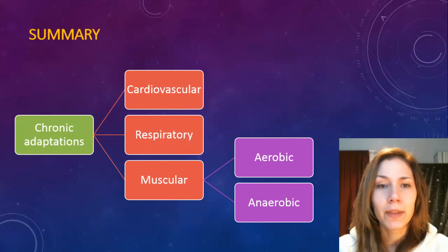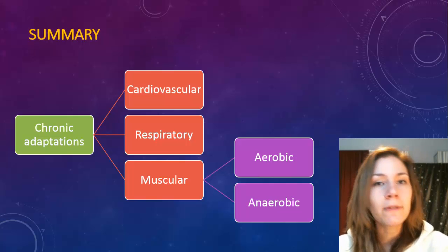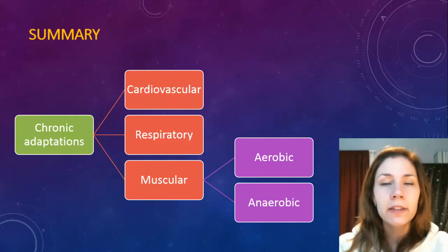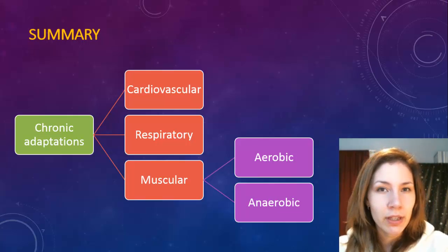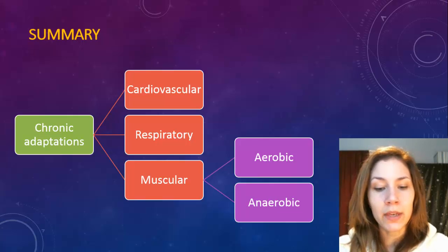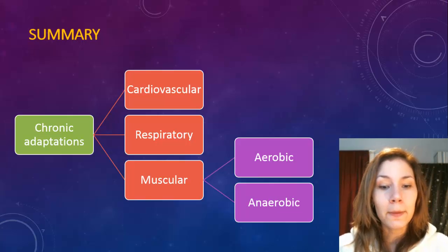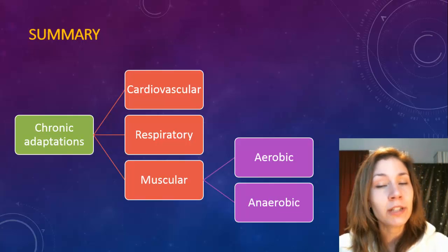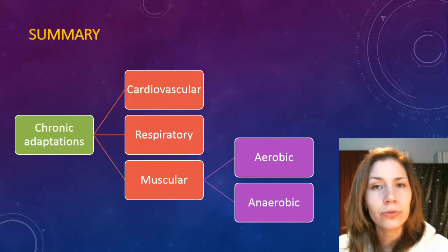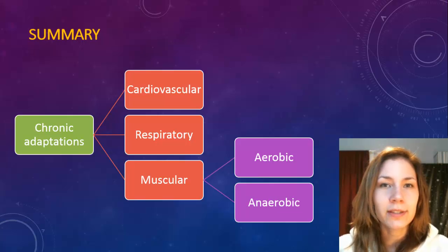In summary, there are a series of chronic adaptations that occur over a period of six weeks or more - it takes a minimum of six weeks to improve significantly. There are three areas that generally improve: cardiovascular, respiratory, and muscular. The muscular system responds most significantly to both aerobic and anaerobic training. Depending on the sport you do, your muscles will adapt accordingly - long-distance running produces aerobic adaptations, while sprinting produces anaerobic adaptations.